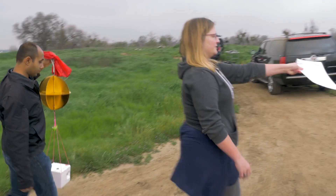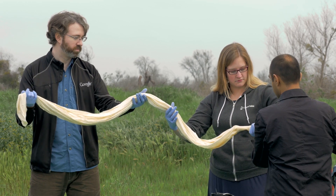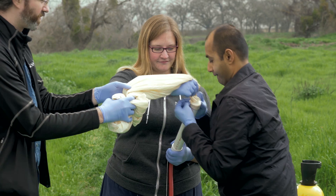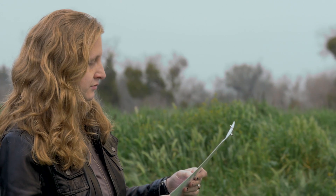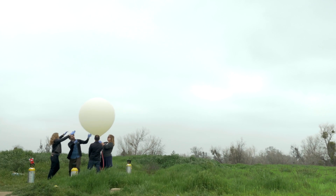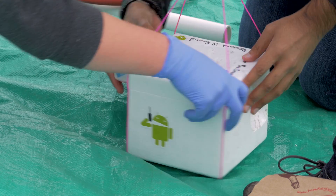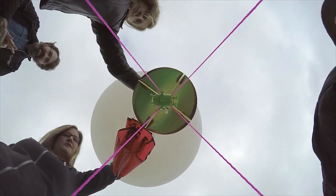At the day of the launch, we have a minimum of three people: the helium person, the balloon person, and the lift person. Ideally we also have a fourth person reading off the directions. Slide balloon neck approximately three inches over the PVC balloon fill nozzle. Then we tie the payloads on, let them go, and cross our fingers.